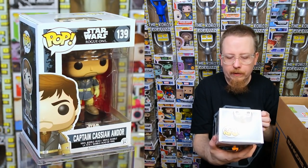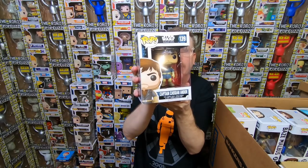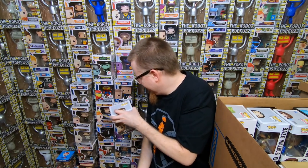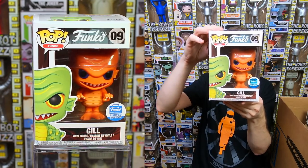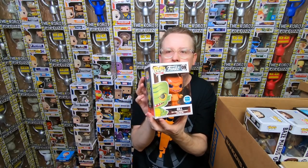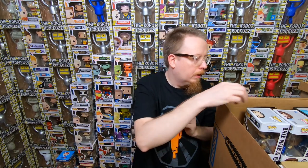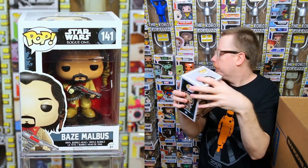We have Captain Cassian Andor from Star Wars Rogue One — not worth much, but a cool character and a good movie. We have the Orange Gill — neat, I love this Funko character line, but the value isn't there. And we have Baze Malbus from Star Wars Rogue One — I have that one as well. Some of the Star Wars stuff is just easy to get and not worth that much.